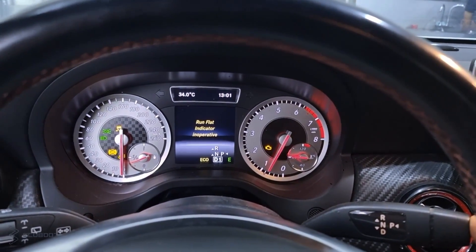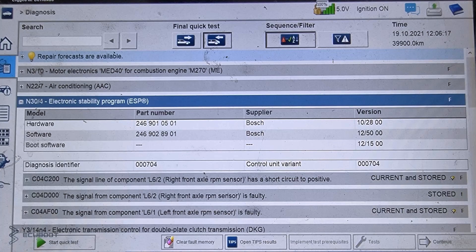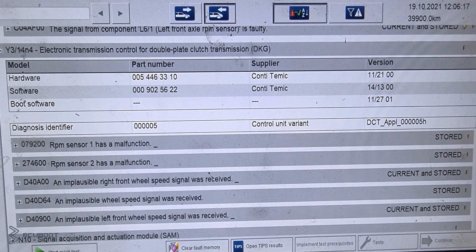So first of all, I've run a quick scan on this car, and at first glance, you can see that we have a lot of fault codes and one of them is on the ESP. To be more specific, the fault codes are related to the L6-2 and L6-1, which are the right and left front axle RPM sensors, or the ABS sensors. Accordingly, the ECM also triggers two fault codes, and they're related to our left and right front wheel speed sensors. Moreover, we also have a DTC on our transmission, and as I mentioned before, a stiff steering wheel.